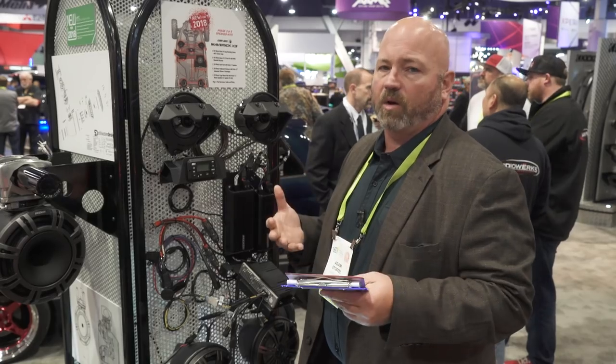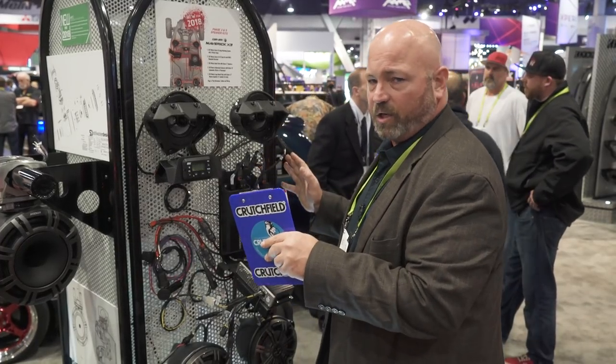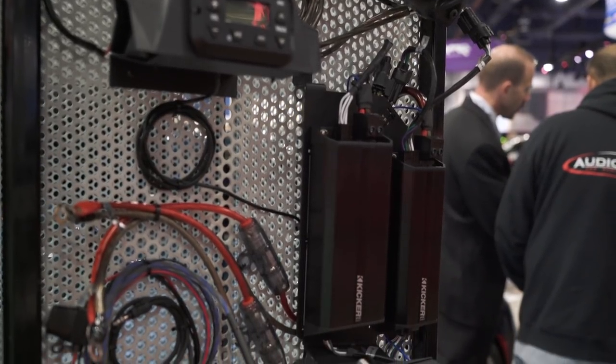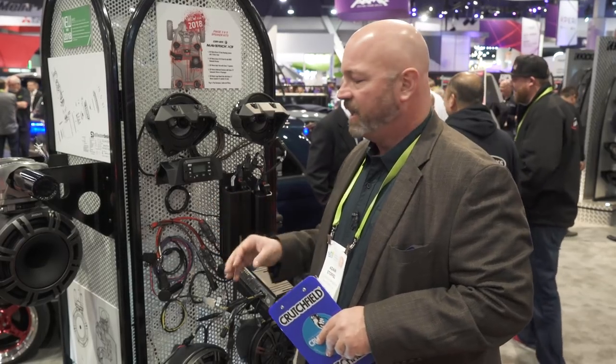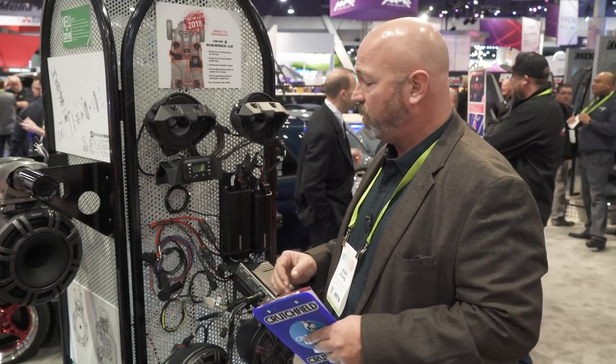These things are very well researched. They come with the amplifiers you'll need to power the speakers included in your system. They know exactly where to tell you to put the amplifiers. They come with mounting brackets, and they even have the cables pre-cut and pre-terminated to the exact lengths you'll need to connect to the battery and the grounding points.